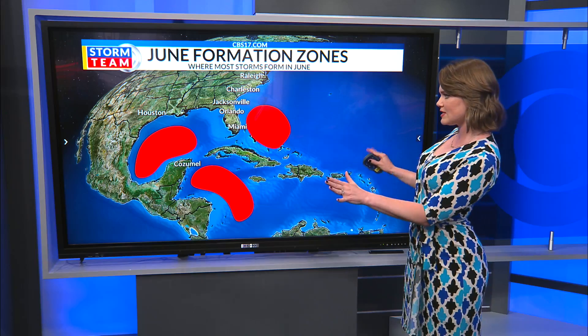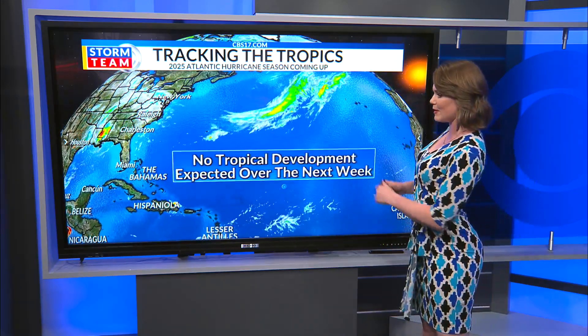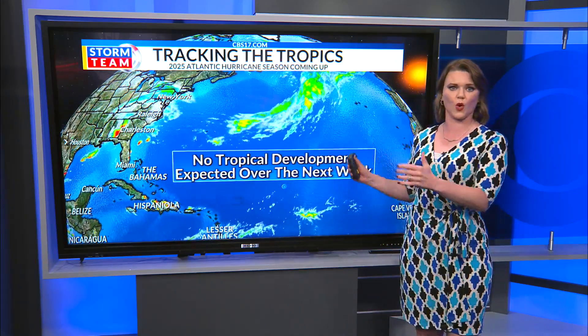All of this to say, these are the areas that we are watching, but we are not expecting any tropical development within the next week, which is of course great news.